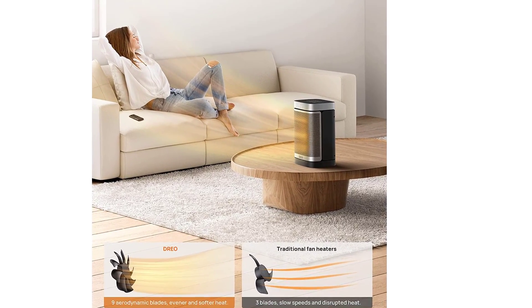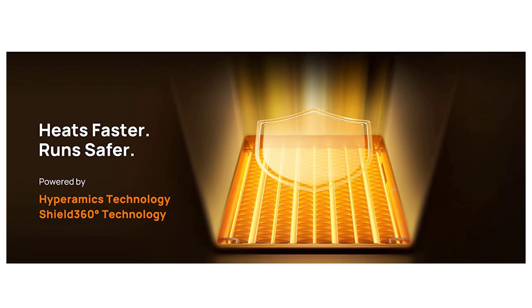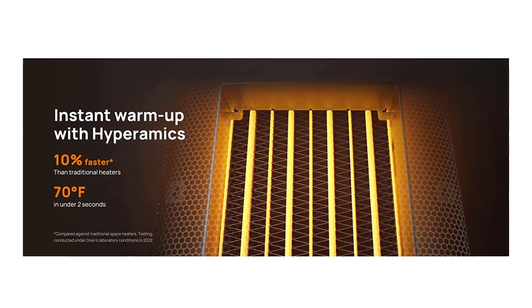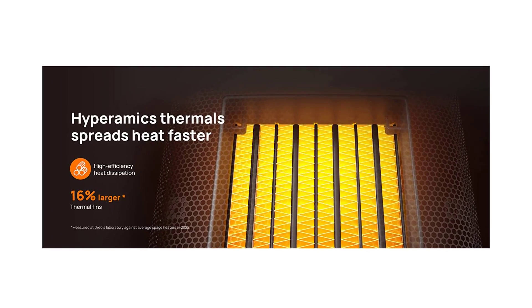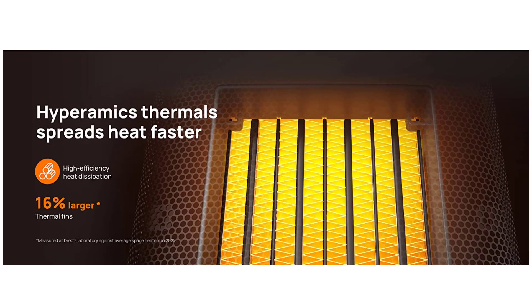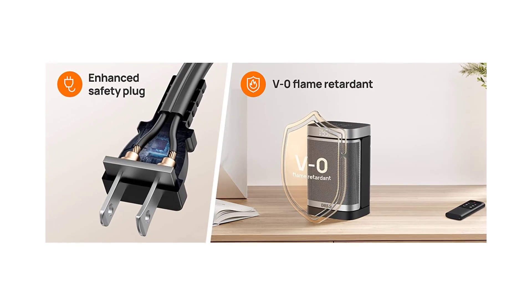SHIELD 360-degree protection: heat up day and night without worries. ETL listed, the SHIELD 360-degree system provides tip-over and overheat protection, an enhanced safety plug, and UL 94 V-zero flame retardant materials for ultimate safety. Eco mode adjusts the heat level automatically to reach your desired temperature while saving more on energy bills.